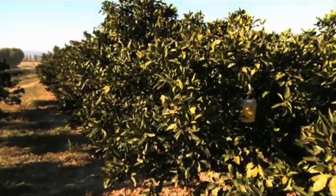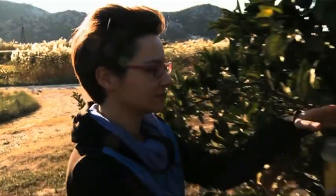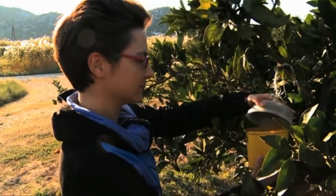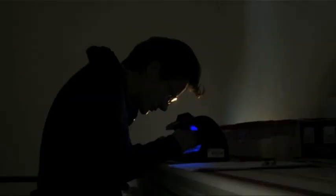Flies are trapped in the release areas to see if the sterile flies are outnumbering their wild counterparts. This is done using ultraviolet light to identify the wild from the sterile flies, which are marked with a special dye prior to release.